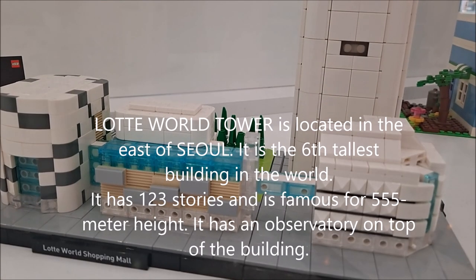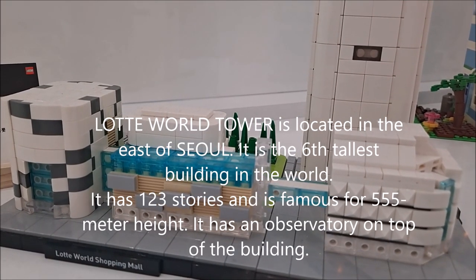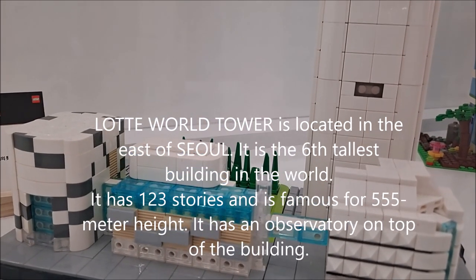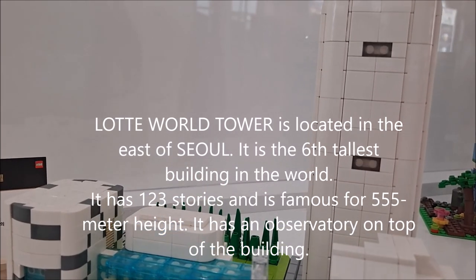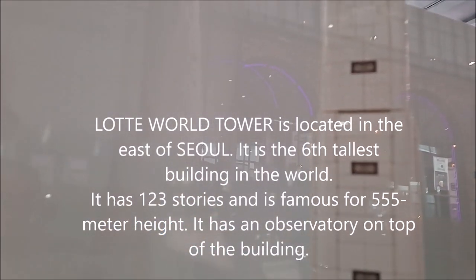Lotte World Tower is located in the eastern part of Seoul. It is the 6th tallest building in the world, with 123 stories spanning 555 meters in height. It has an observatory on top of the building.